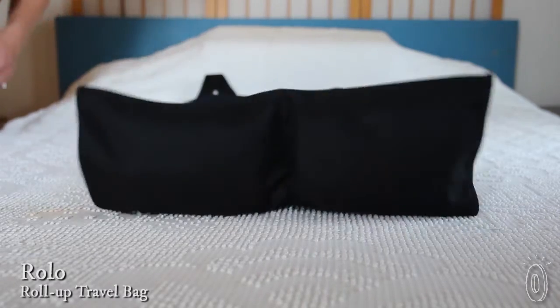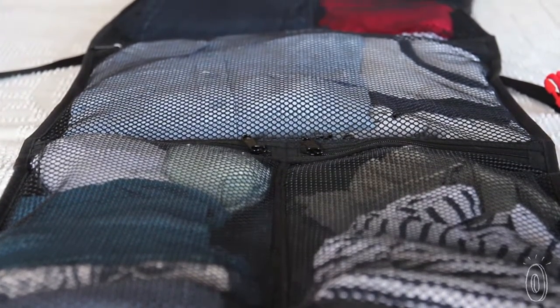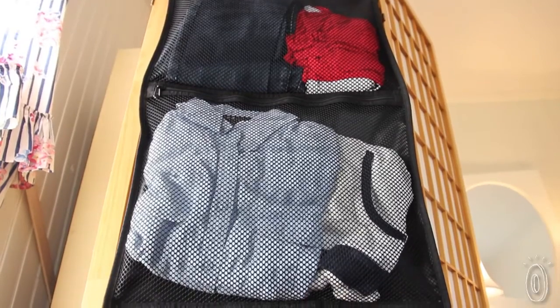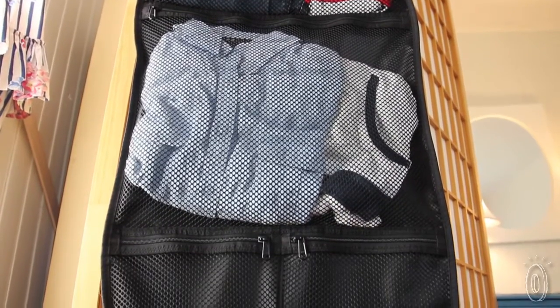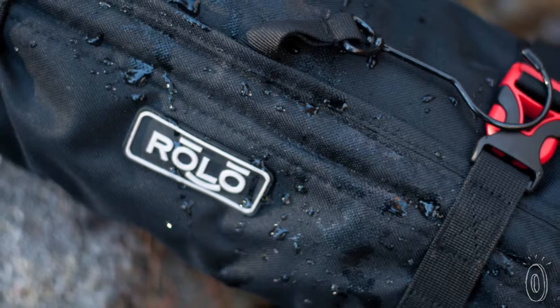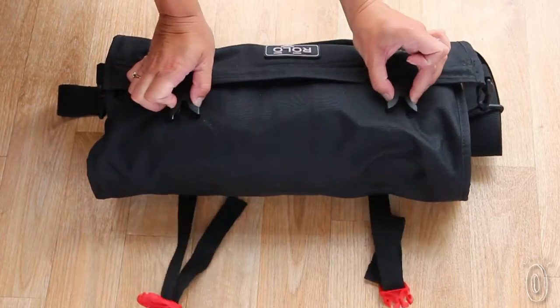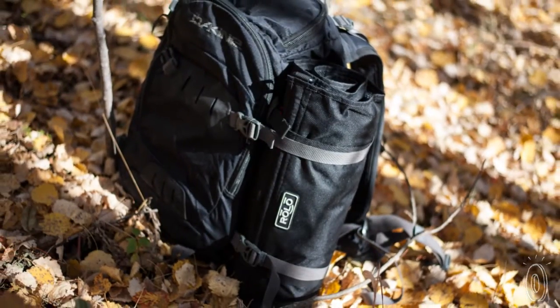This clever invention maximizes space with separate compartments for you to organize and conveniently carry your stuff. The four mesh sections, two large and two small, can hold up to four days worth of clothing and toiletries. Made with strong fabric, brand name YKK zippers, military grade mesh and patented side release buckles, Rolo is built to last.